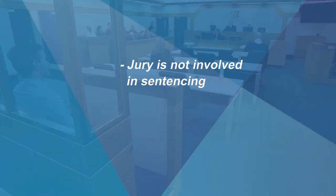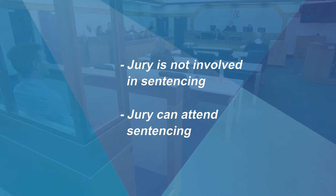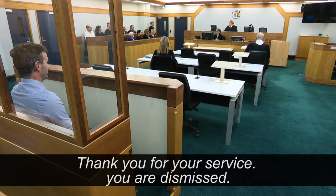You won't be involved in the sentencing — that's the judge's role — but you have a right to attend the sentencing and as a juror you can be advised by the court what sentence was imposed. Thank you for your service, you are dismissed.